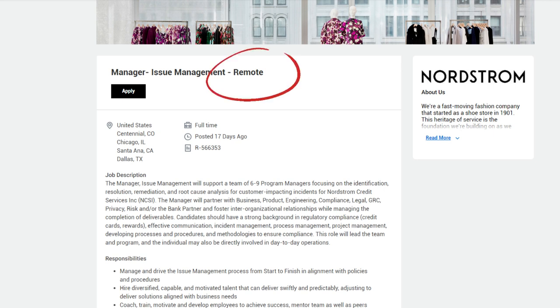The job description reads: The Manager of Issue Management will support a team of six to nine program managers, focusing on the identification, resolution, remediation, and root cause analysis for customer-impacting incidents for Nordstrom Credit Services Inc. (NCSI). The manager will partner with business, product, engineering, compliance, legal, GRC, privacy, risk, and/or the bank partner, and foster inter-organizational relationships while managing the completion of deliverables.